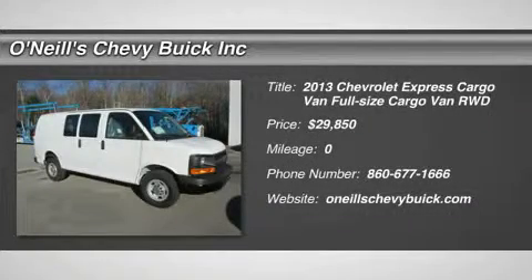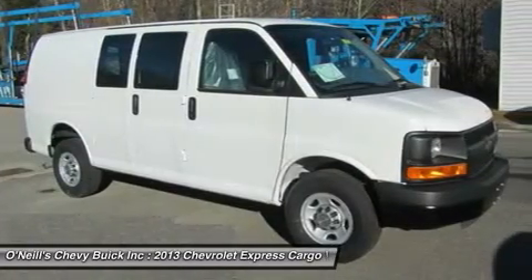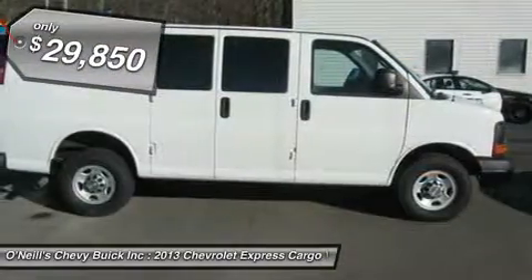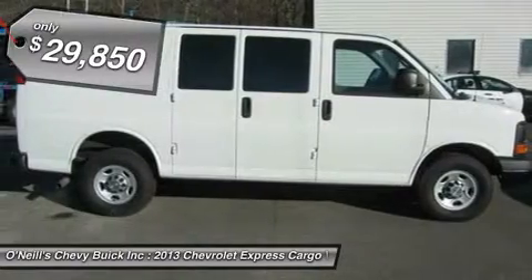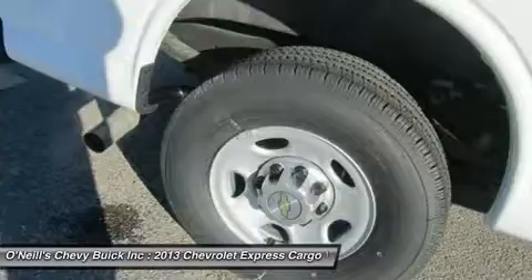When it comes to moving big payloads, few vehicles are as up to the task as the full-size 2013 Chevrolet Express van. Dressed for passenger service, the Express van crushes the largest of SUVs, providing seating for up to 15 people.